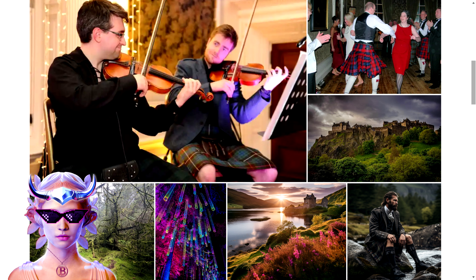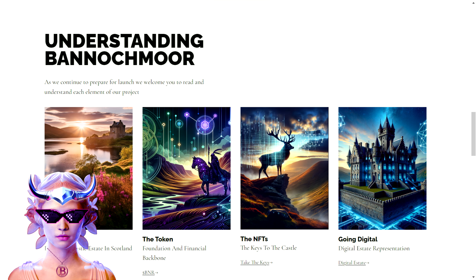The primary objective of this project is to establish a community-funded development. It's not just about building a castle in Scotland — it's about fostering a sustainable, environmentally conscious estate that resonates with the broader community and world. The project aims to create a tangible physical space that reflects its cultural and historical values and offers real-world experiences like exclusive stays and cultural events.